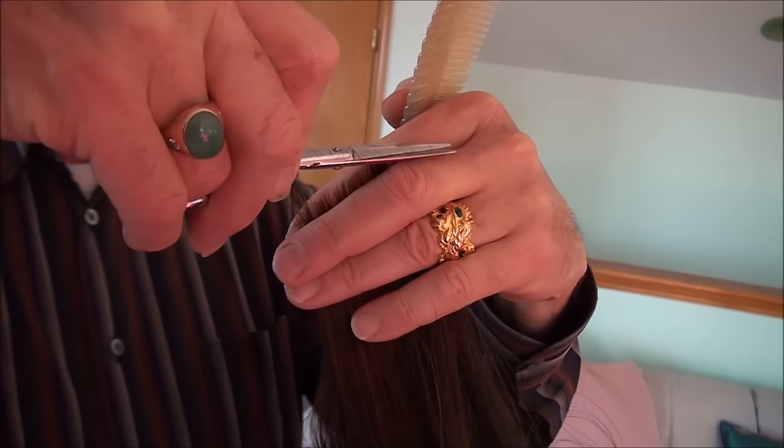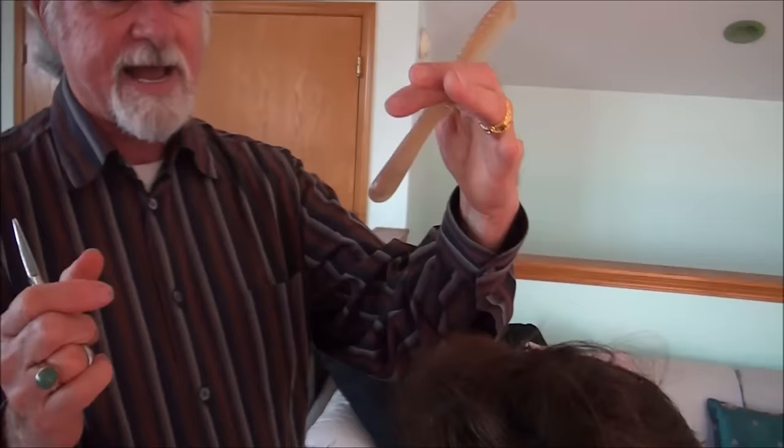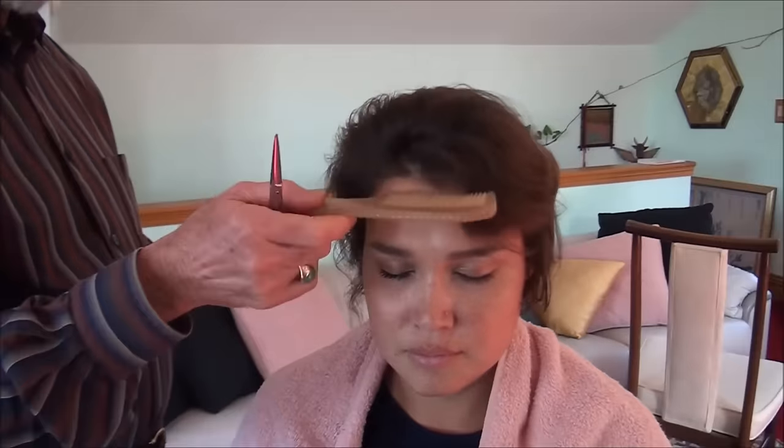We want it nice and blunt so when it falls, it brings that wave pattern back in. It's already starting to behave itself. How does that feel? It feels so much better and looks really fabulous. The whole deal is to realize you don't have to cut off a lot — we're not styling hair, we're shaping it.